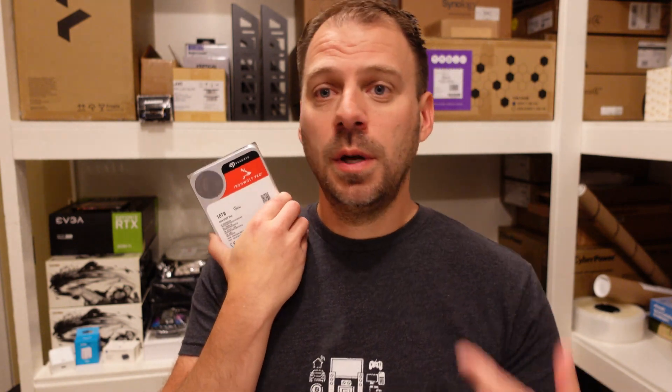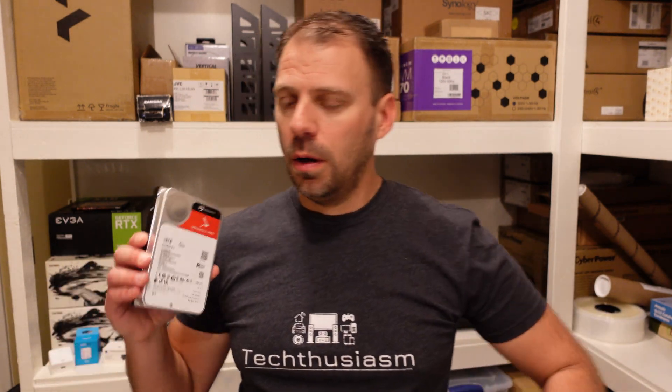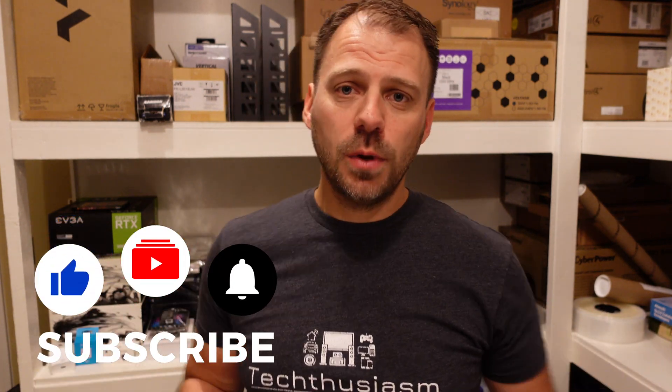Let's talk about expanding your local network storage with your Synology NAS and some big hard drives. I've got that awesome DS1821 Synology — that's my home NAS. I use it for a bunch of stuff: all kinds of file backups, family photos, all the YouTube channel stuff, backing up my projects, retaining video and pictures, and I serve local media on it — physical media rips and that sort of thing.